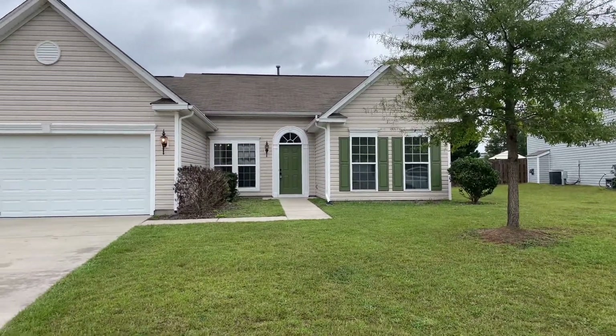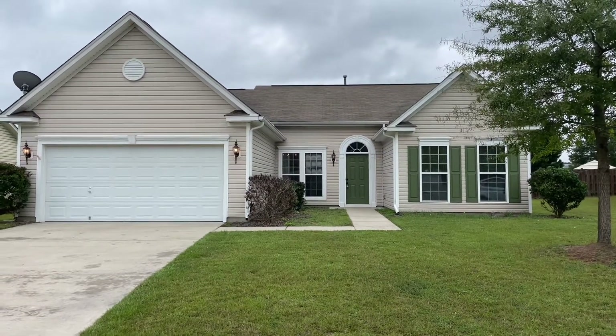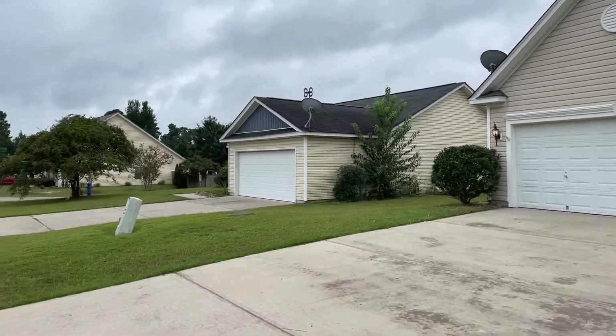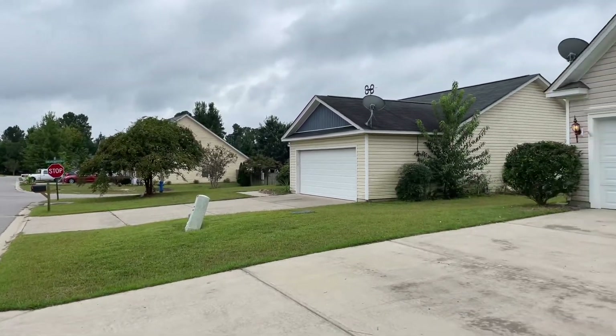Hello and welcome to 107 Plummet Court. This is a lovely one-story, three-bedroom, two-bath home located in Lexington. We're on a cul-de-sac street, very nice location, with a two-car garage. Let's take a look around.